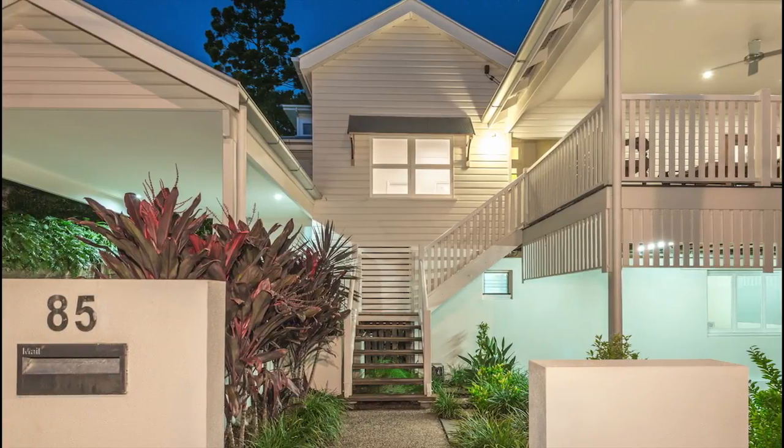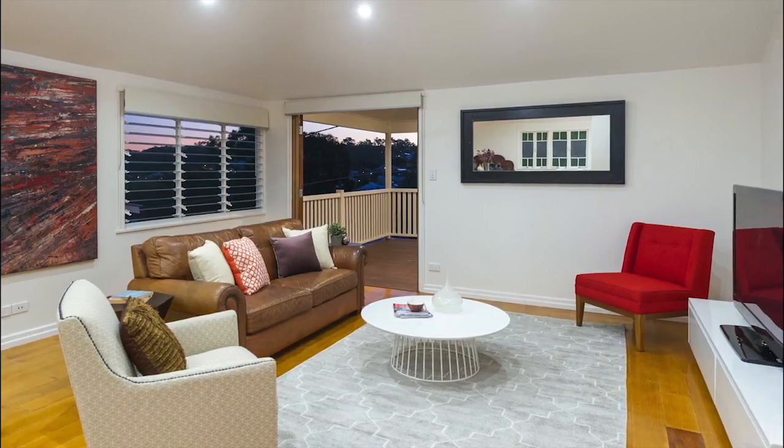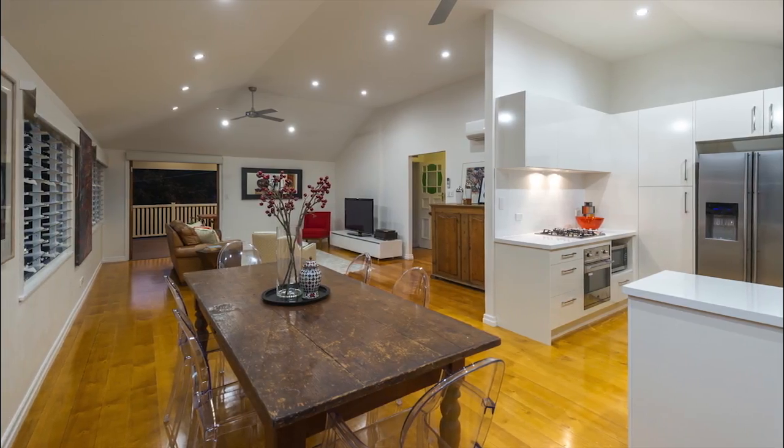Located moments away from Paddington Central and your morning coffee is this 3 bedroom, 2 bathroom home with a self-contained 2 bedroom, 1 bathroom apartment downstairs.